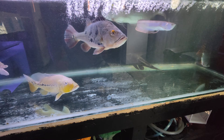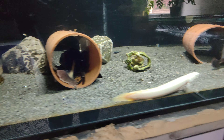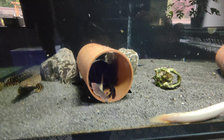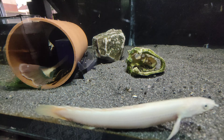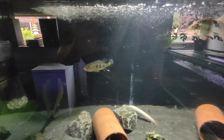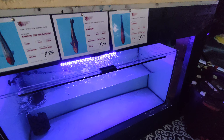On the other hand, everything's doing well in the 450. We've got two ornate birchers, a platinum bircher, a red tail catfish, a tiger shovel nose catfish, a rip saw catfish, two cloud knives - a royal one and a spotted one - and two Orinoco peacock bass. These are putting some size on now, they've had a bit of a growth spurt.